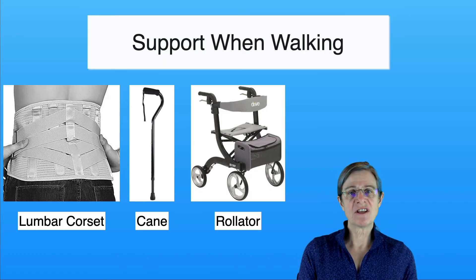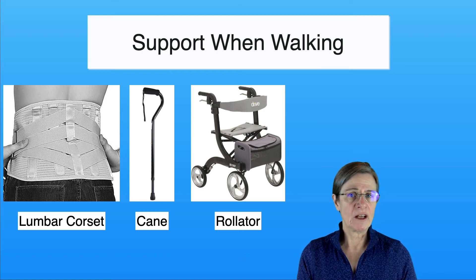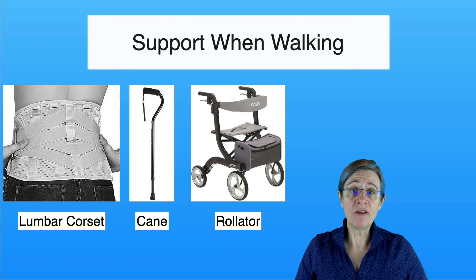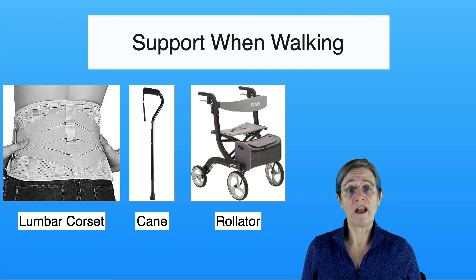Over the years of seeing individuals with camptocormia, I have tried the following things: a lumbar corset, a cane, and a walker — with numerous individuals I've tried all three. The barometer I used regarding which device to use would be the one that offered sufficient pain control for their back so they can walk functional distances. Many people that I've worked with were limited to walking maybe 100 feet before they would have to sit down, which would be pretty typical.